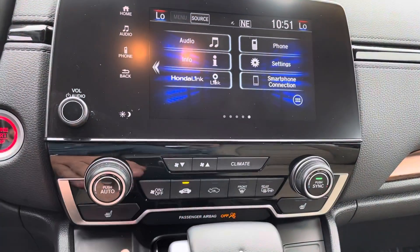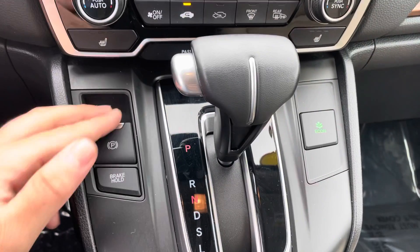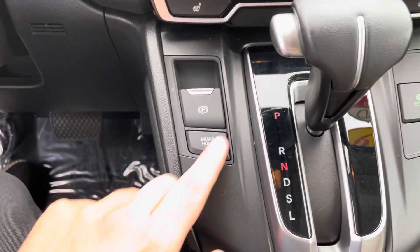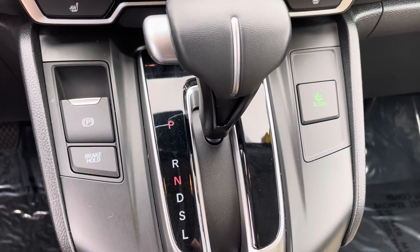Down at the bottom are your climate control settings and your heated seats for your driver and passenger. Over here in the center you're going to have your electronic parking brake and brake hold — so if you're in stop-and-go traffic, you can put your foot on the brake, let go, and it'll hold the brake for you until you accelerate again. And you have econ mode over here to the right to save you a little bit on gas.